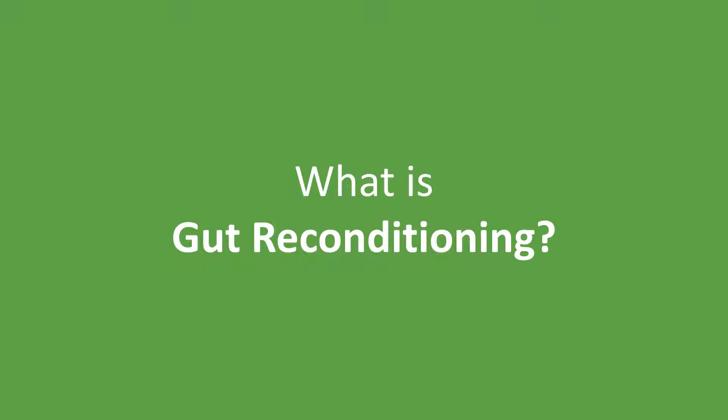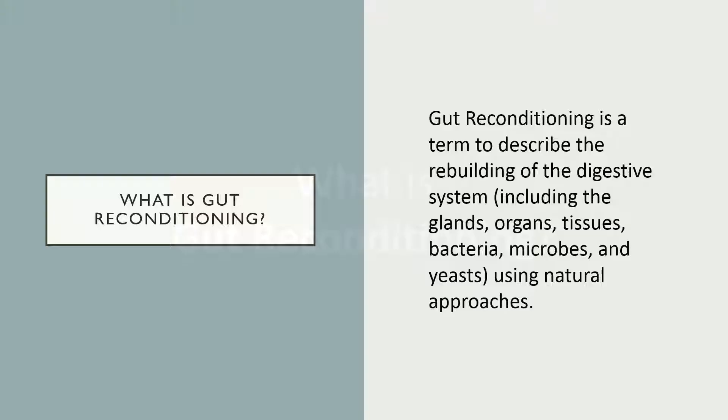So now that you have a full picture of what we're going to do over these next 12 steps, let's go back to the beginning: what is gut reconditioning anyway? Gut reconditioning is a term used to describe the rebuilding of your entire digestive system. This includes all of your glands, organs, tissues, bacteria, microbes, and yeast that are all found throughout your entire gut. And we're going to do it using natural approaches that have been around for thousands of years.